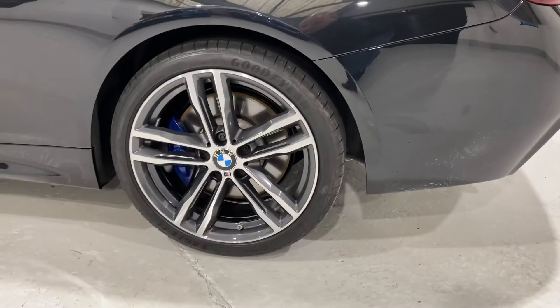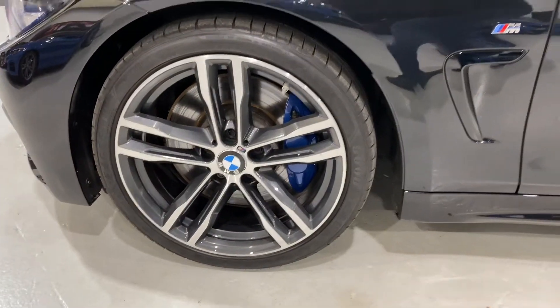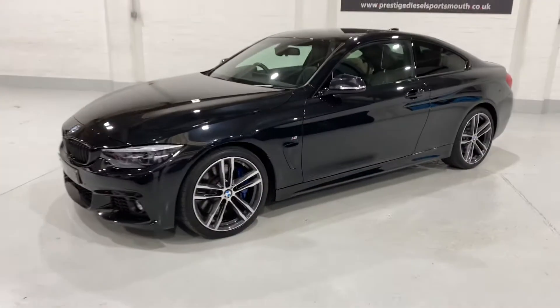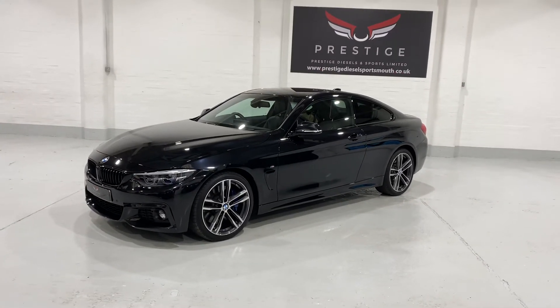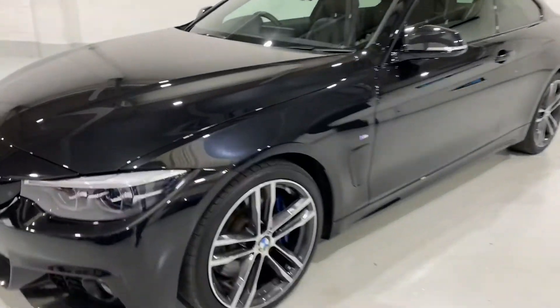I'll just come down and show you the rear wheel there. Let's take you to the front and the front wheel — so all the wheels are in lovely condition. Come back out and look at the car — really nice looking car.